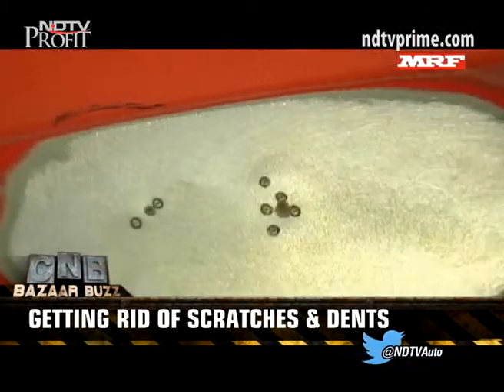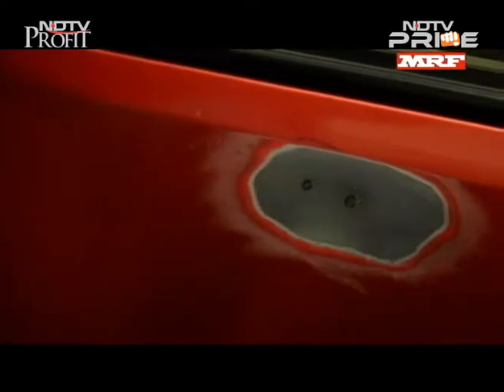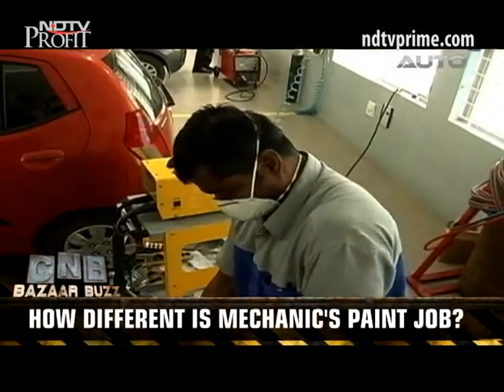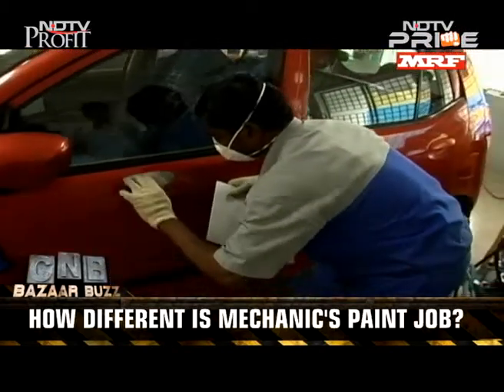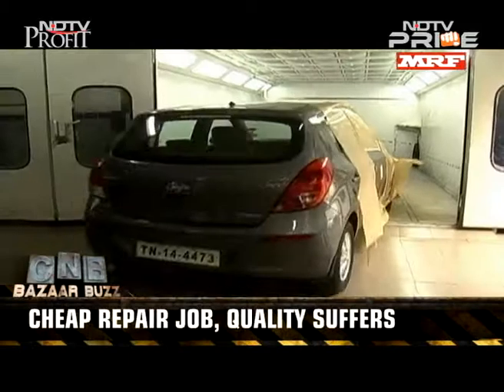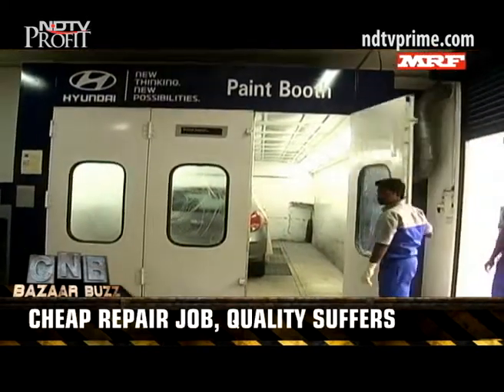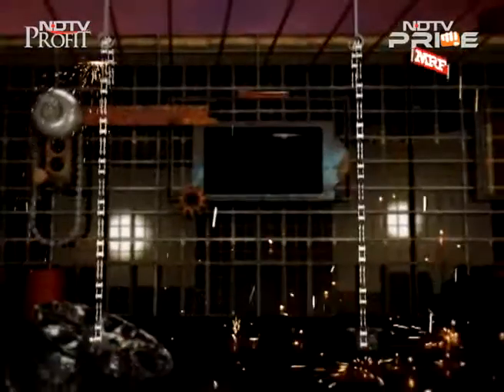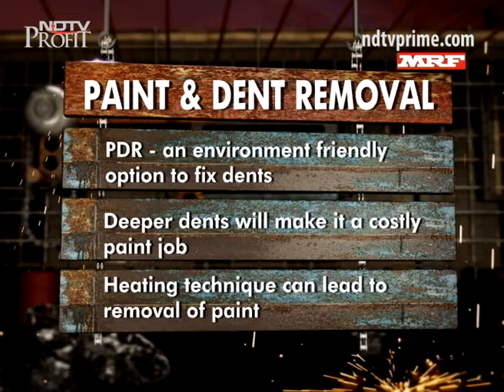First, the dent is cut to the second paint layer of the car, then an electric gun is used to ensure proper leveling. Soon after, primer is applied to cover the dent, and finally the paint job is done. At an authorized dealership, the cost varies depending on the car and dent — a small dent could cost around Rs. 3,500, going up to about Rs. 12,000. Costs are nearly halved at a non-authorized workshop, but quality suffers and there is no PDR technique — just the usual panel heating, which can damage the car's paint.